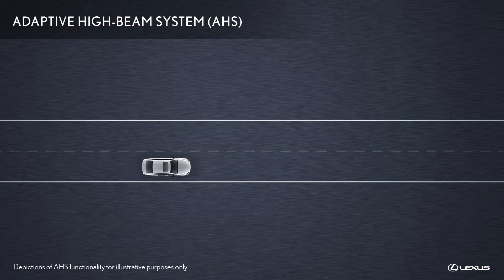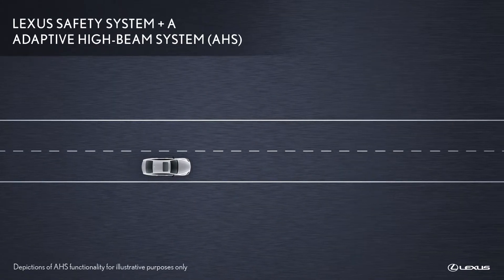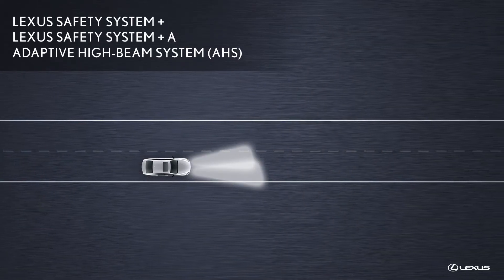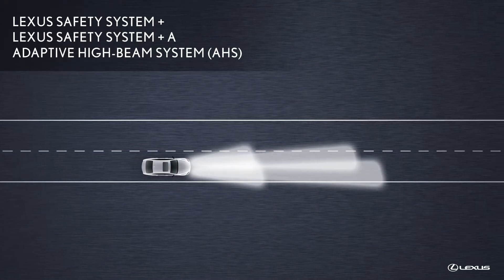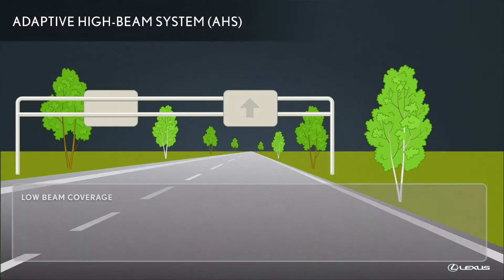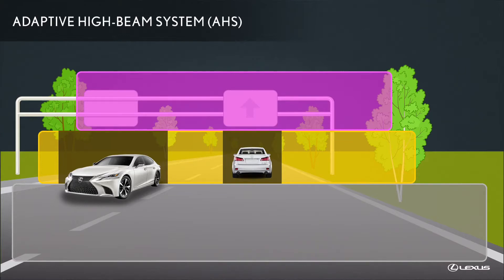With Lexus Safety System Plus A, and on some models equipped with the latest generation Lexus Safety System Plus, an adaptive high beam system is designed to optimize the high beam light distribution to provide the driver with maximum visibility while protecting other road users from the glare of the high beams. The system turns these chips on and off in response to information gathered by the front camera system about the surroundings, dimming light that might shine directly onto oncoming and preceding vehicles while providing optimum illumination of the surrounding area.